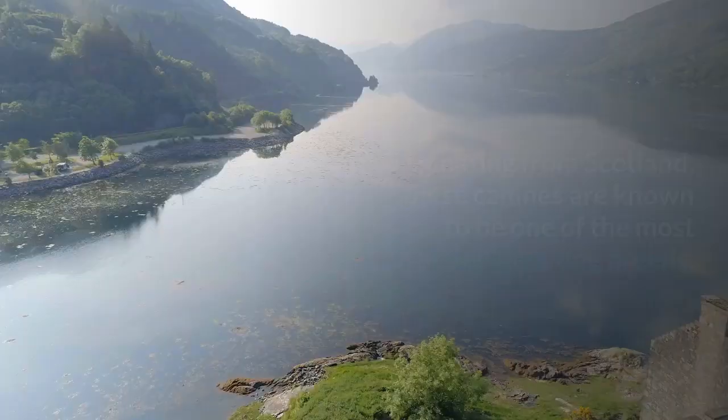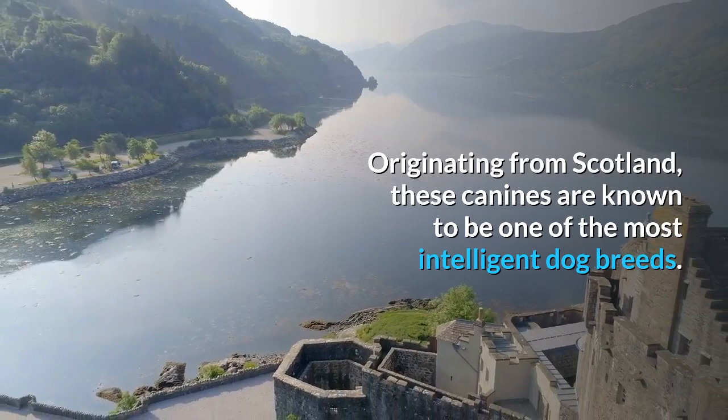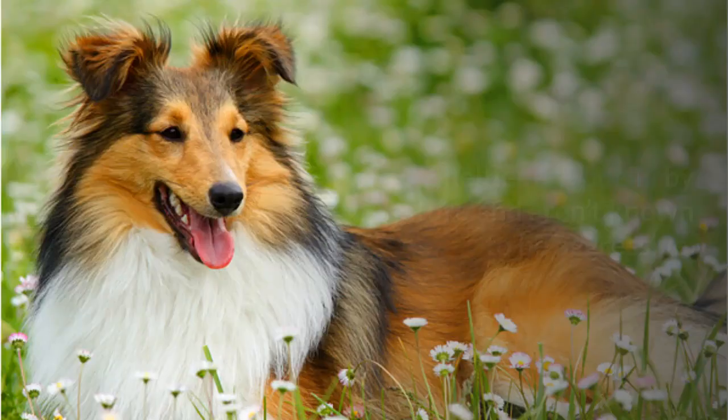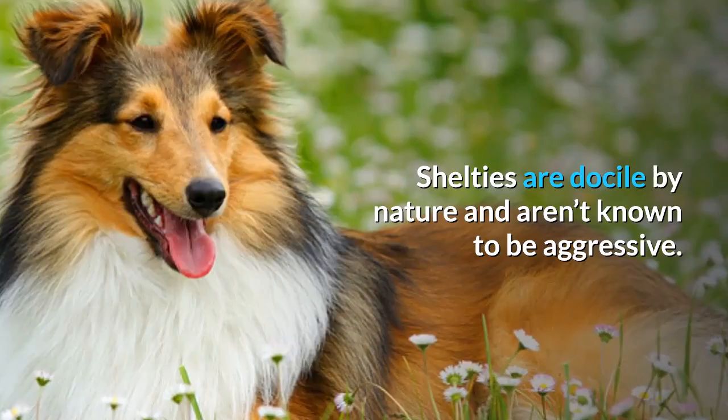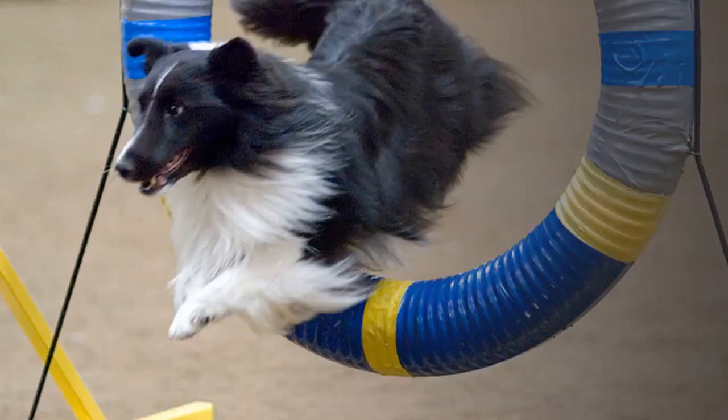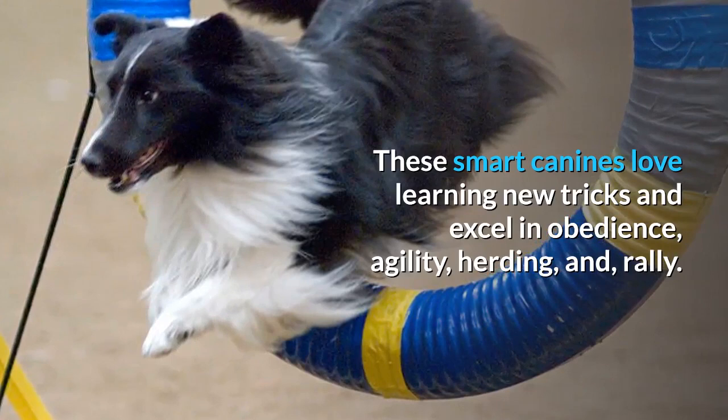A trait that serves them well, allowing them to work as a service, medical alert, and therapy dog. Shelties are docile by nature and aren't known to be aggressive. Dog enthusiasts love to show off the Sheltie in the sport and show ring. These smart canines love learning new tricks and excel in obedience, agility, herding, and rally. Shelties are one of the top breeds to come up against in these competitions.